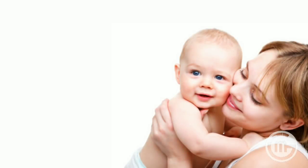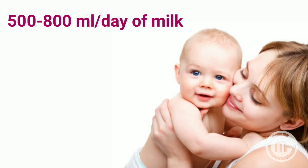A healthy mother will produce about 500–800 ml of milk per day, providing about 500 kcal per day. What is the composition of breast milk?